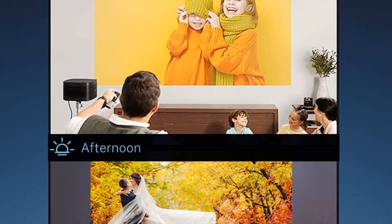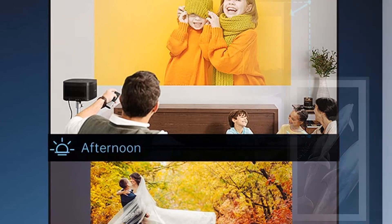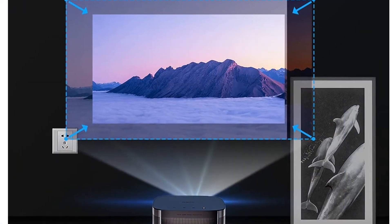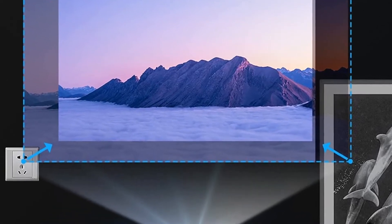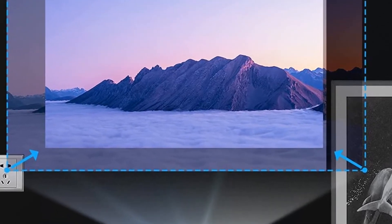3840×2160 resolution and 8.3 million pixels displayed on screen, that can be expanded to 300 inches.